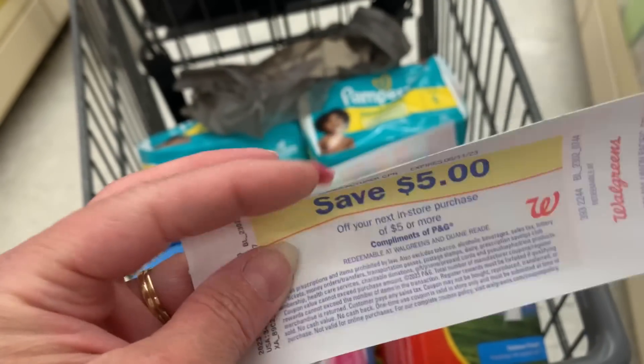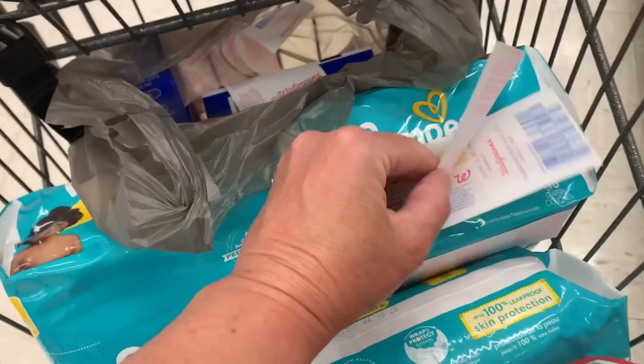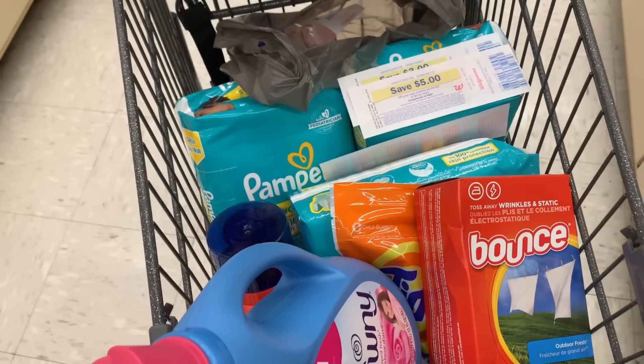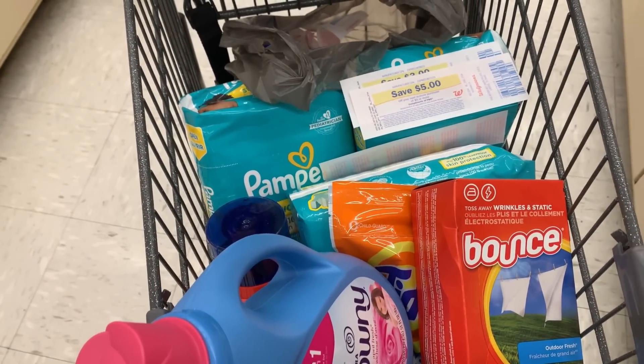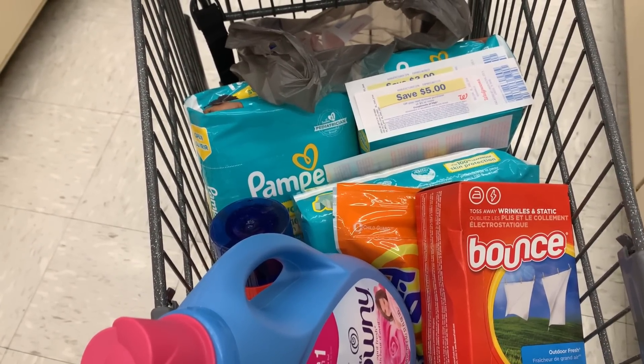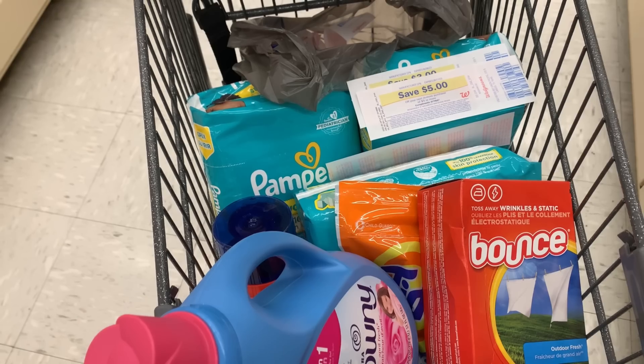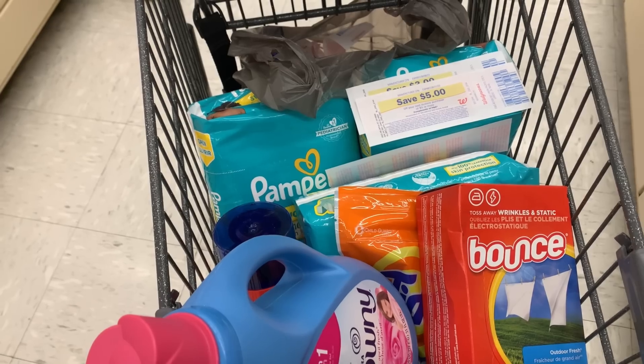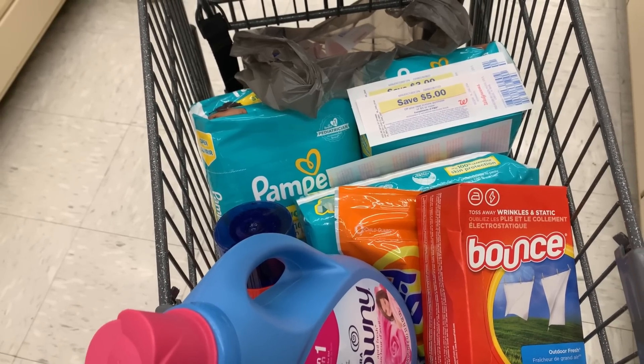I'm going to throw in a couple of register rewards — a $5 and a $3 that I earned from the Olay deal, which is still going on for two more days. So this transaction is definitely going to be a cost, but I'm getting all products that I want, and I had a big moneymaker in the first transaction. Let's head to the kitchen table and go over this Walgreens haul.